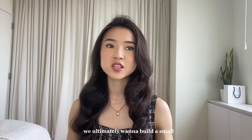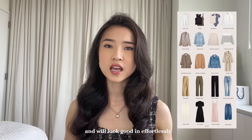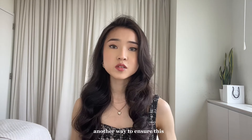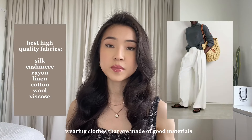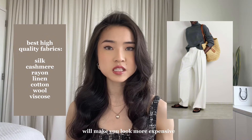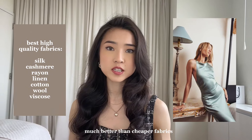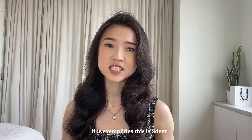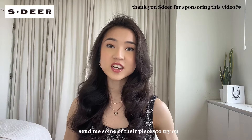We ultimately want to build a small yet mighty closet full of clothes that we can just throw on and look good effortlessly. Another way to ensure this is to buy a smaller amount of higher quality pieces. Wearing clothes that are made of good materials will make you look more expensive as they tend to drape and lay on the body much better than cheaper fabrics. A great brand that exemplifies this is Estere. They've been super kind to send me some of their pieces to try on and share with you guys.